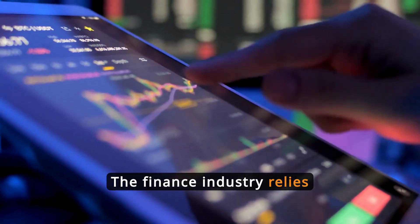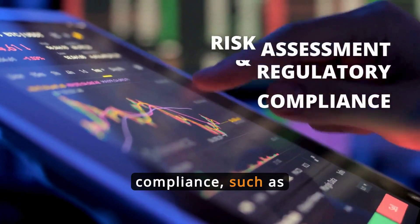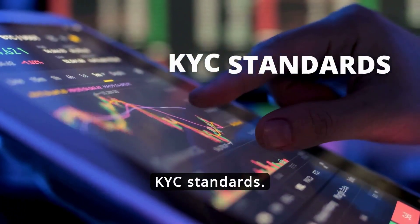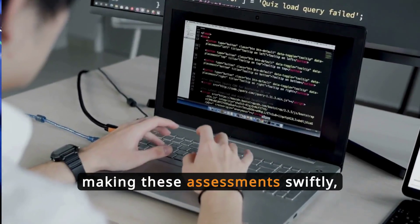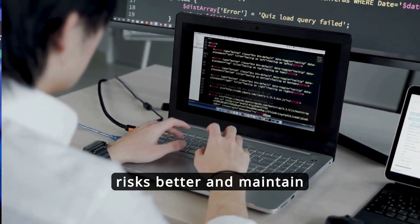The finance industry relies heavily on background checks for risk assessment and regulatory compliance, such as KYC standards. The API aids in making these assessments swiftly, helping institutions manage risks better and maintain profitable operations.